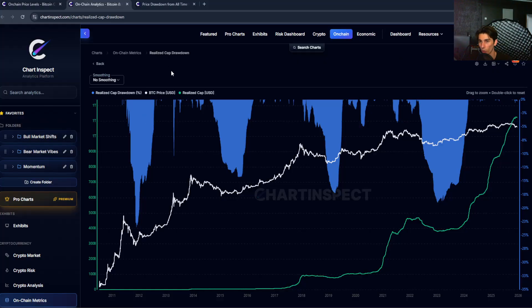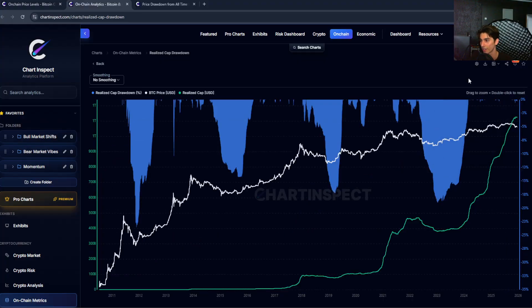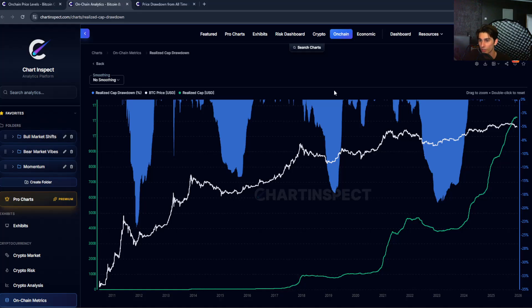What does this all mean for where we're headed? The realized cap is still sitting at around $1.12 trillion — quite high — so the drawdown is basically zero. But you can start to see the realized cap momentum slowing down, the rate of change is starting to remain constant. You could start to see a more decisive move to the downside, like we've seen in prior midterm years for Bitcoin. That suggests most holders, especially newer ones who came in during this bull market, are still holding a lot of their coins — we haven't seen major capitulation across all market cohorts yet.